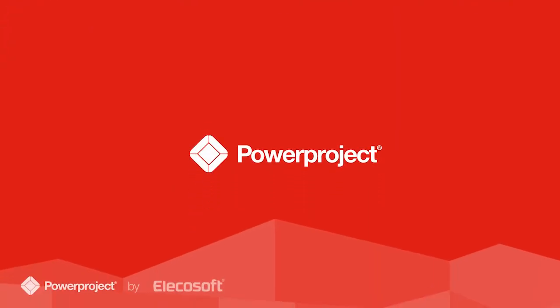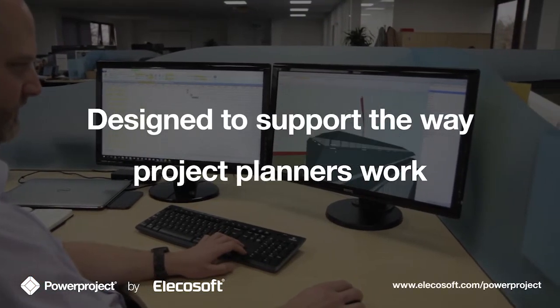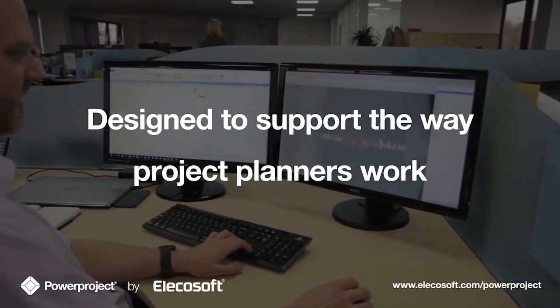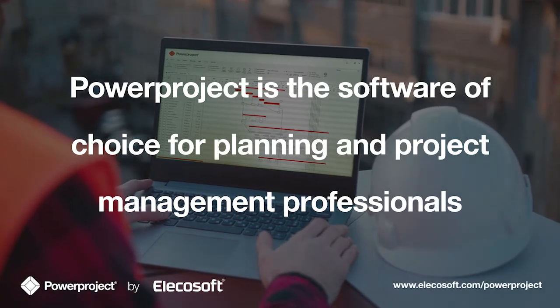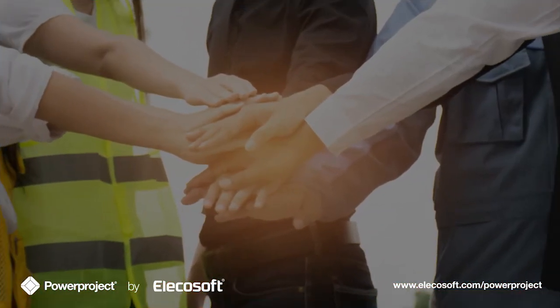PowerProject is proven to be the most powerful and simple-to-use software, supporting the way project planners work with calendars, templates and flexible communication options to save precious time. Because of this, PowerProject is the software of choice for planning and project management professionals who are involved in building projects throughout the world.